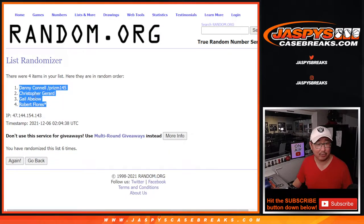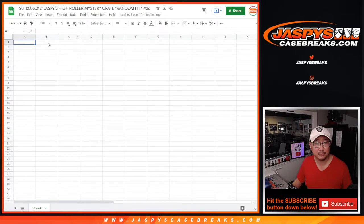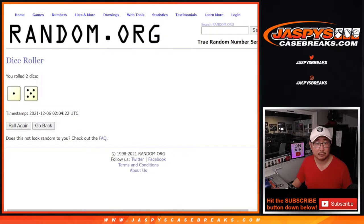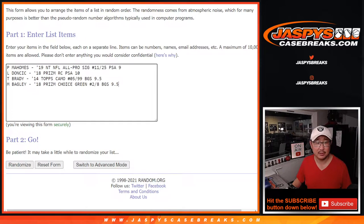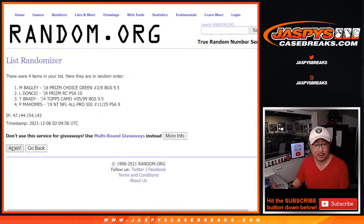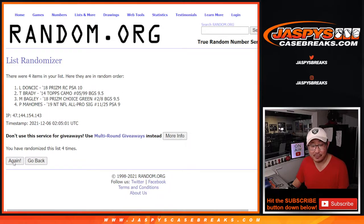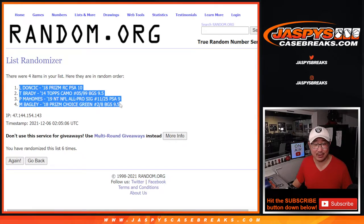Names drawn: Danny, Christopher, Gale, Robert. Then one to five, six times for the hits. Good luck. After six randomizations, we've got the Doncic down to the Bagley.